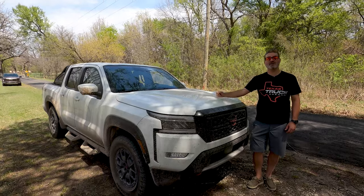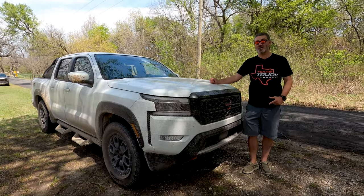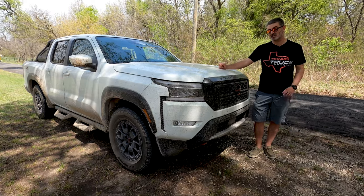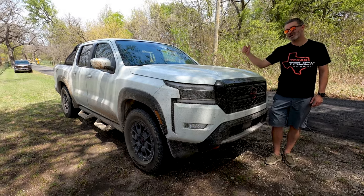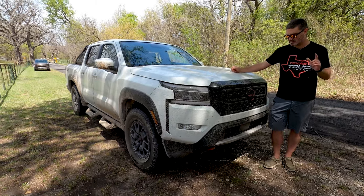Welcome to Texas Truck Channel, I'm Craig, and behind me I've got the all-new 2022 Nissan Frontier Pro-X. This is the D41 platform, which has been 17 years in the making from the D40 platform that came out in 2005. We get a 3.8-liter V6 under the hood paired to a nine-speed transmission co-developed with Mercedes — we'll get into the details in our full review, so stay tuned.